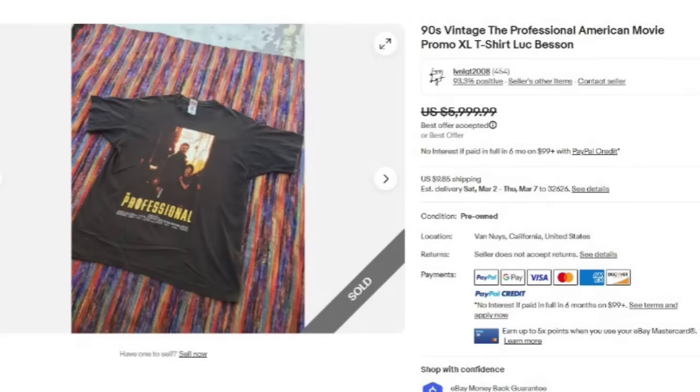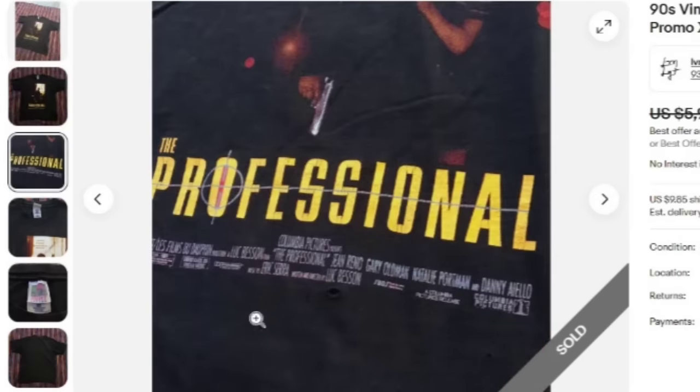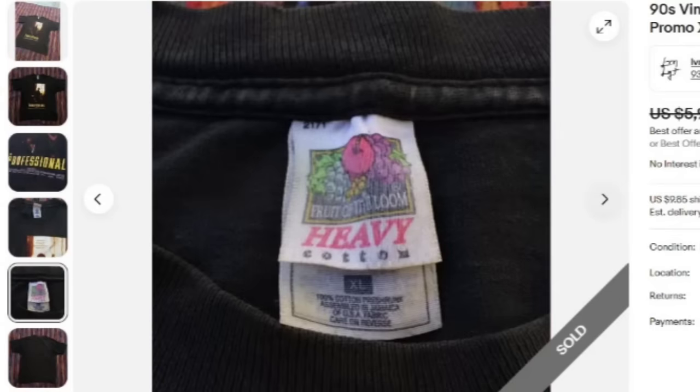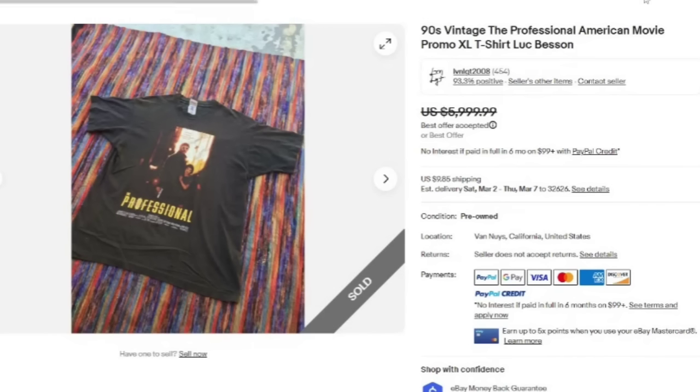Top three — this is a 90s vintage The Professional American movie promo XL t-shirt. It does say Luc Besson. Sold for a best offer of $6,000. Here you can see The Professional graphic. Again, there are holes on the shirt — people do expect that with these vintage ones, but you want to make sure to point it out. It is an XL on a Fruit of the Loom tag, and the back is plain on this one. Very, very rare — it was a promo for the movie from the 90s, so watch for those as well.